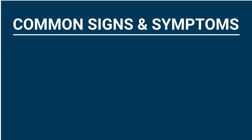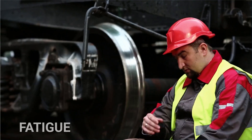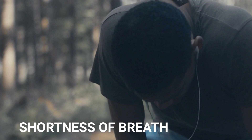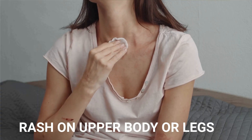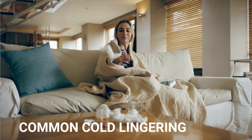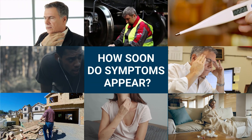Common signs and symptoms of valley fever to watch out for include coughing, fatigue, fever, shortness of breath, headaches, muscle aches or joint pain, rash on the upper body or legs, and symptoms similar to the common cold that linger longer than usual.